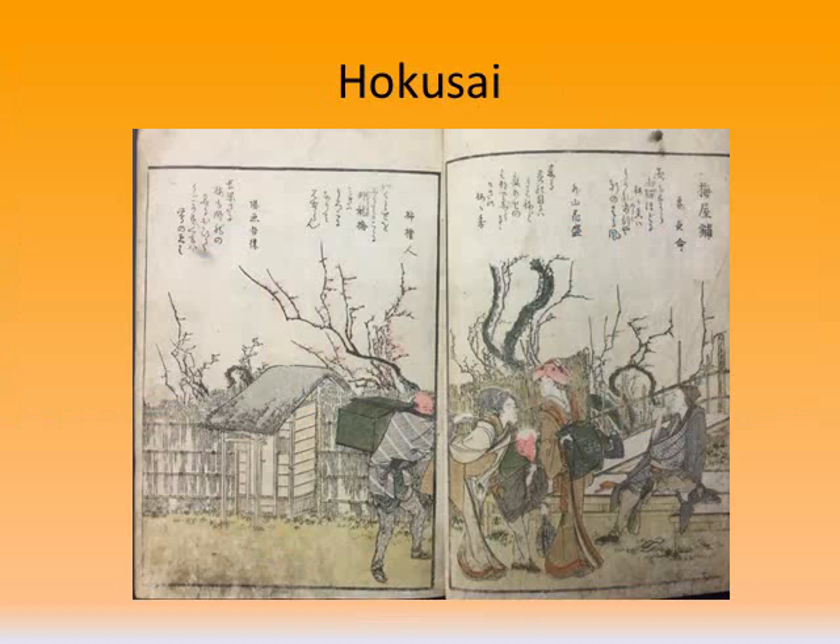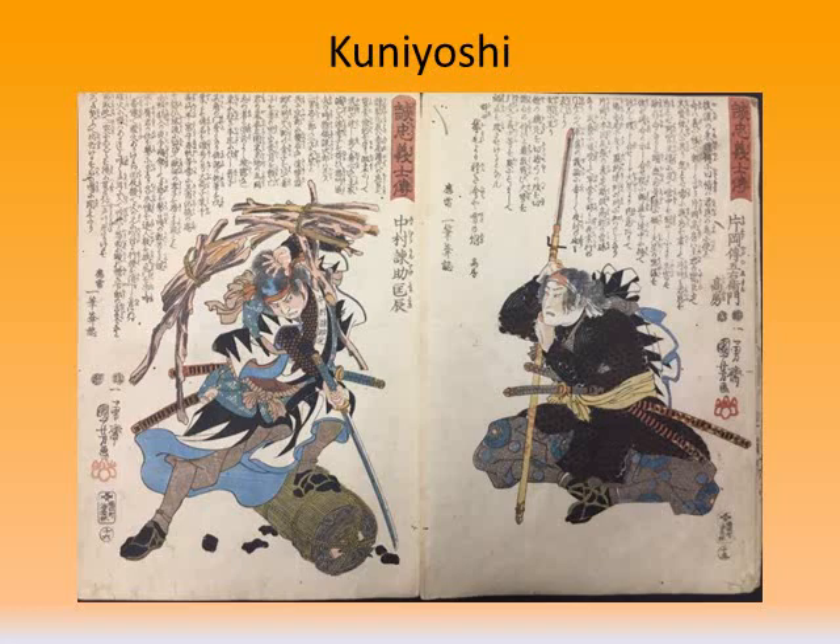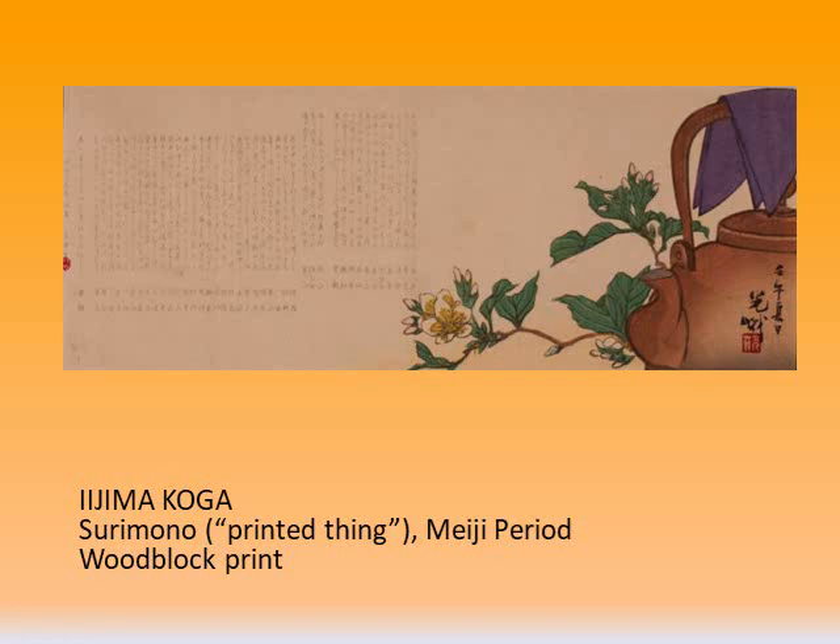Here are scenes of Tokyo and suburbs from an illustrated book by Hokusai. Next is Kunisada's 53 Stations of the Tokaido — if you look at the image on the left, you can see how beautifully the artist depicts rainfall. And here are warriors depicted in Kuniyoshi's 47 Ronin, which is another illustrated book from our collection.